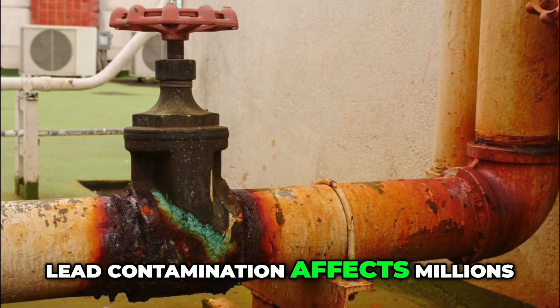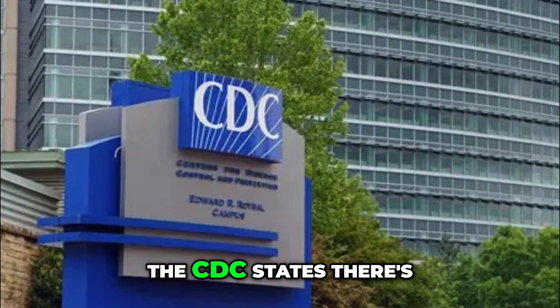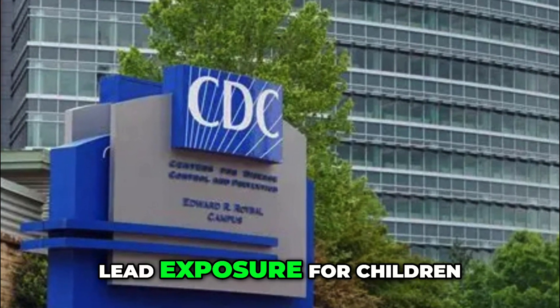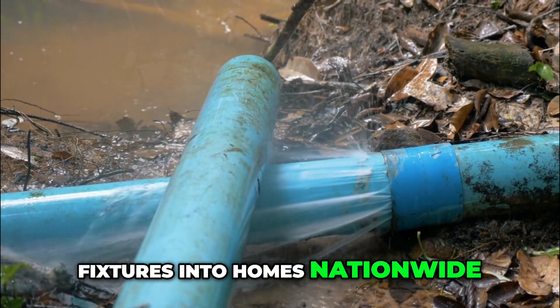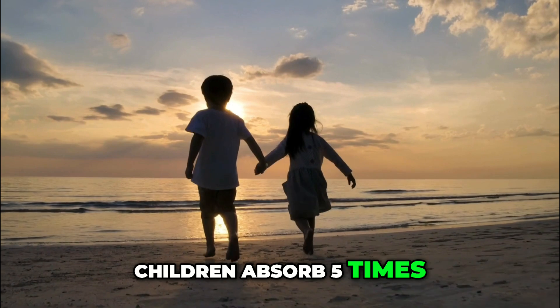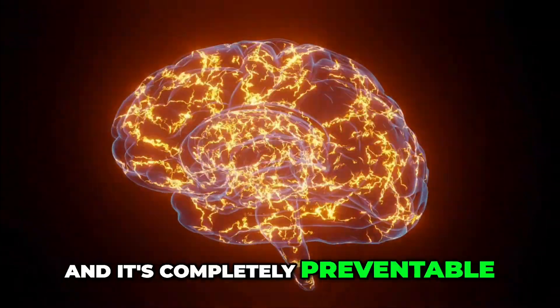Lead contamination affects millions of Americans through aging infrastructure. The CDC states there's no safe level of lead exposure for children, yet it can leach from old pipes and fixtures into homes nationwide. Children absorb five times more lead than adults. The damage is irreversible, and it's completely preventable.